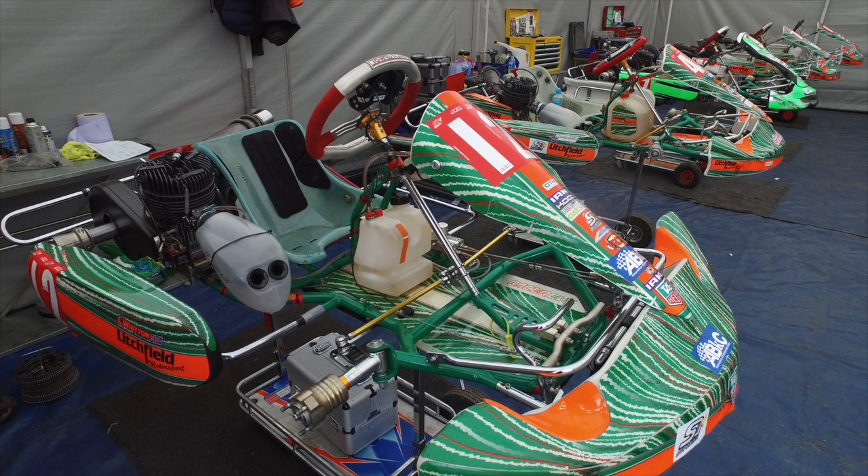Earlier I spoke to the Super 1 clerk of the course, Ken Potter, about the system, but first I had a look at the bumper design with Adrian Coles from Coles Racing.